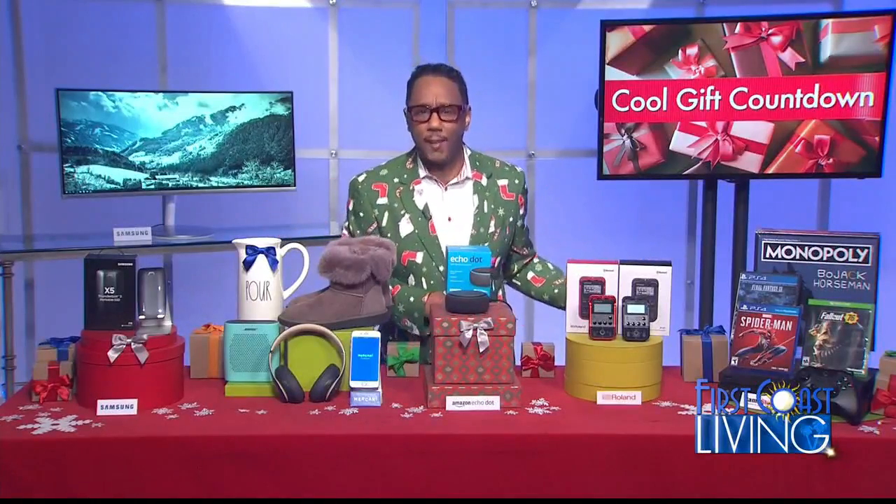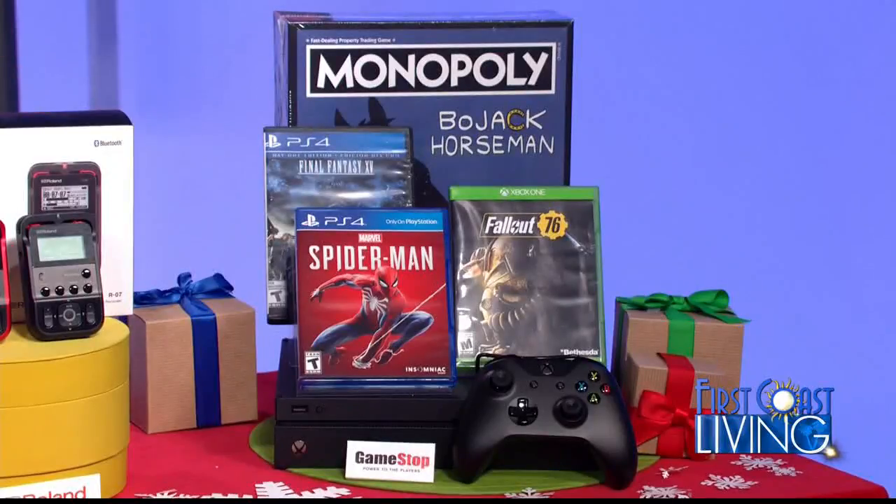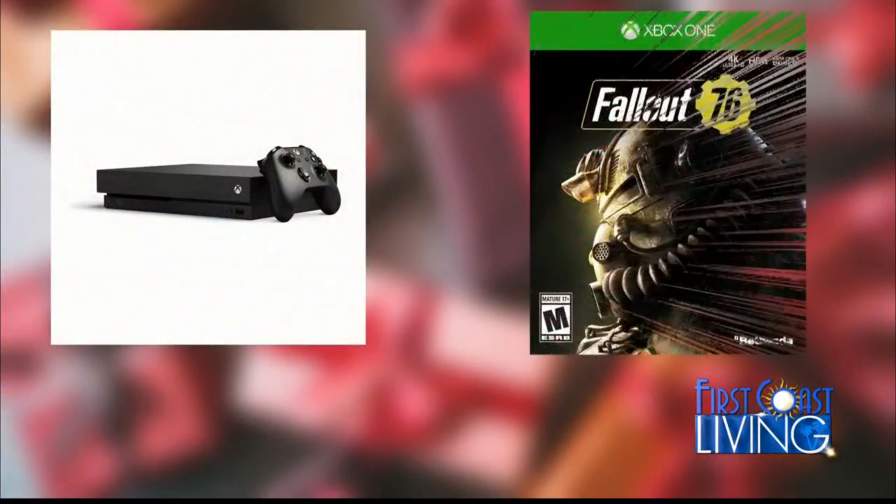Last but not least, for gamers, head on over to GameStop — there's nowhere else to go. You can catch their promo called Game Days and grab deep discounts on everything gaming from now until Christmas. You can save at least 50 bucks on all new Xbox One consoles, even $100 off the Xbox One X one-terabyte, which is now under 400 bucks, or get up to 50% off on some of the biggest game titles like Marvel's Spider-Man, Fallout 76, and much more, or even board games like Monopoly.